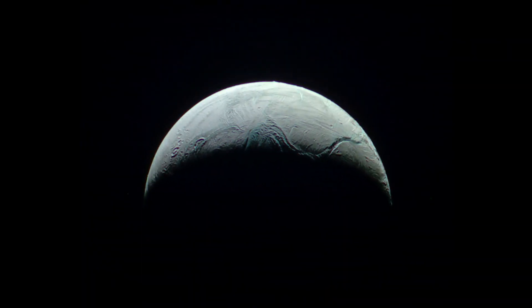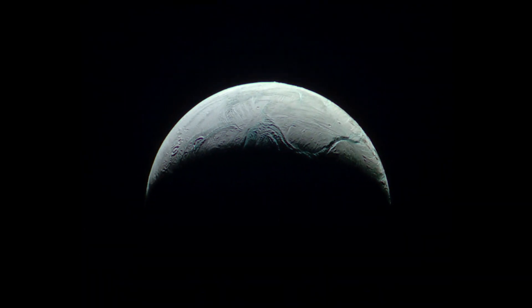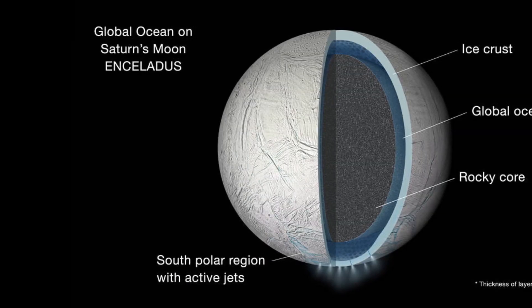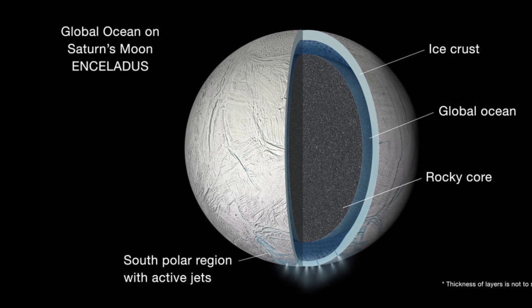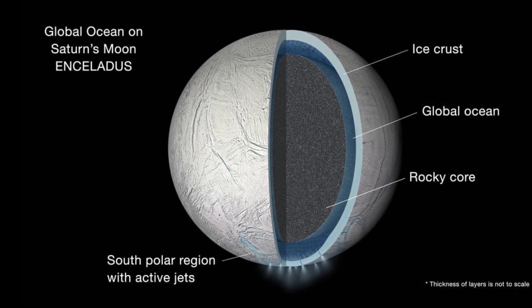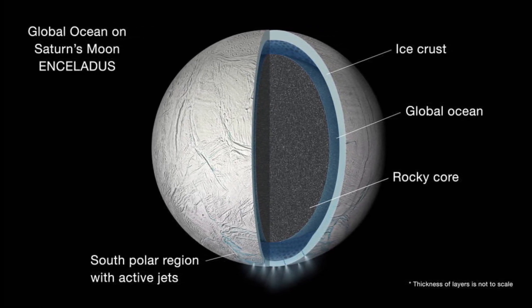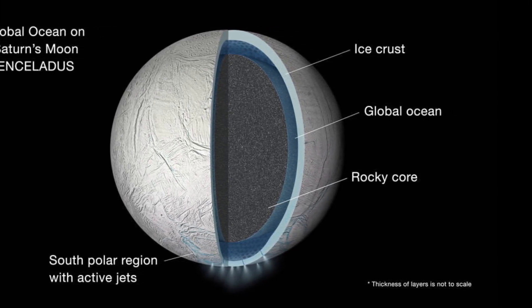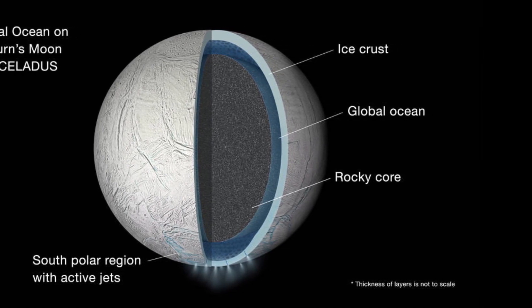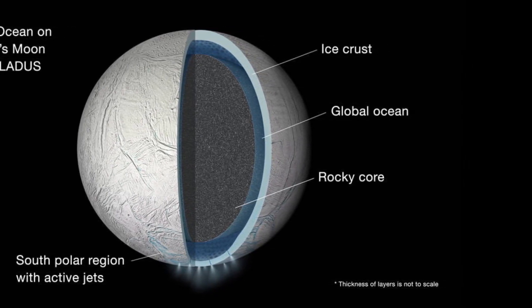It was previously thought that Enceladus was water all the way throughout. However, its mass is greater than predicted, signifying that it most likely has a core constructed of iron or silicate materials. This provides evidence that Enceladus does in fact have a differentiated interior, consisting of a rocky core, a saltwater ocean, and a thick icy crust.